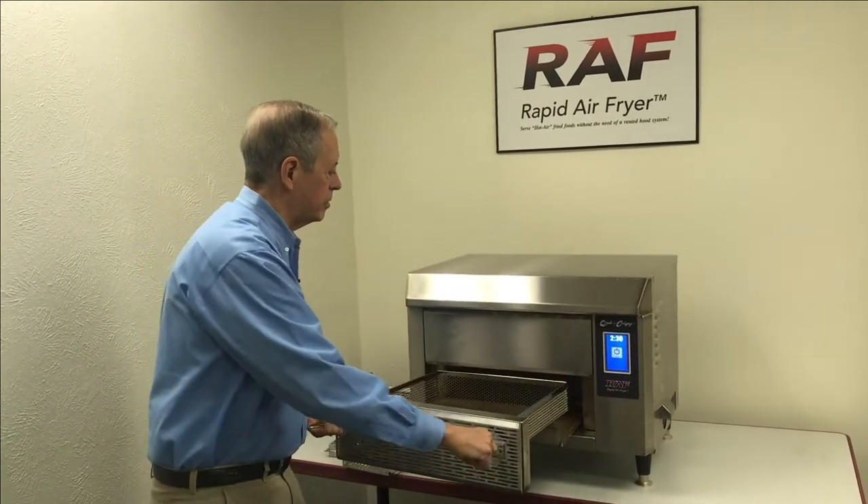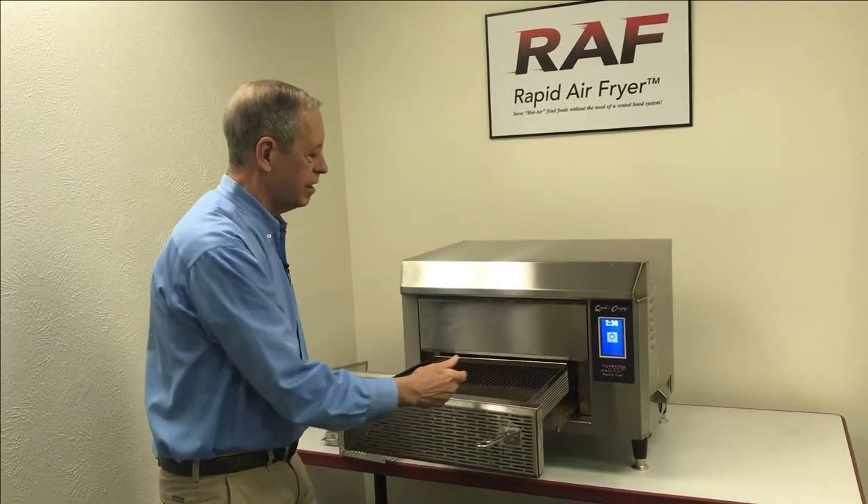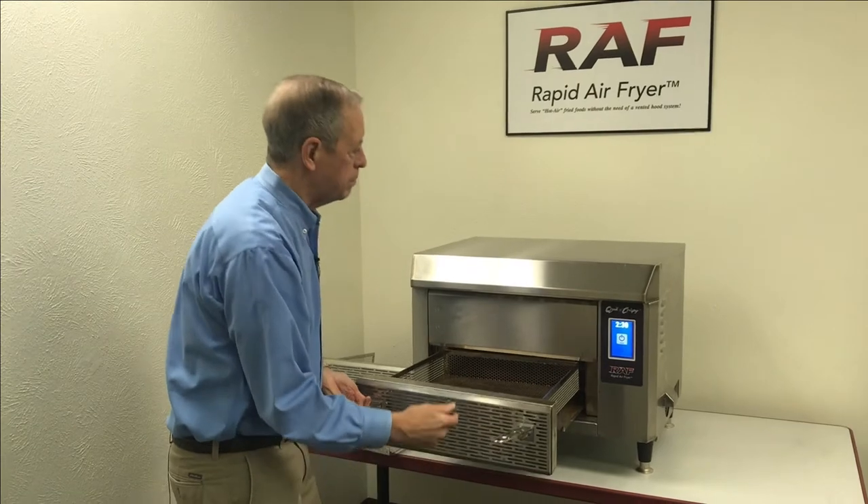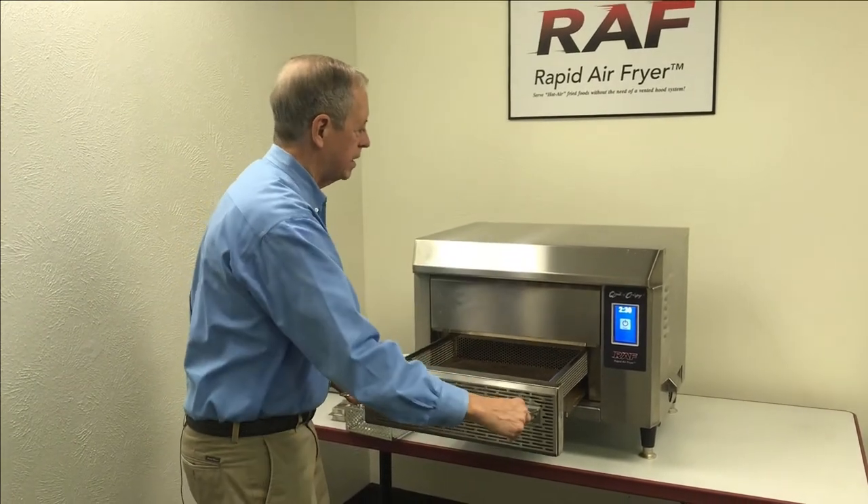to allow airflow to circulate 360 degrees through the cooking chamber, where it enters underneath the perforated basket and is drawn back up onto the top of the unit.